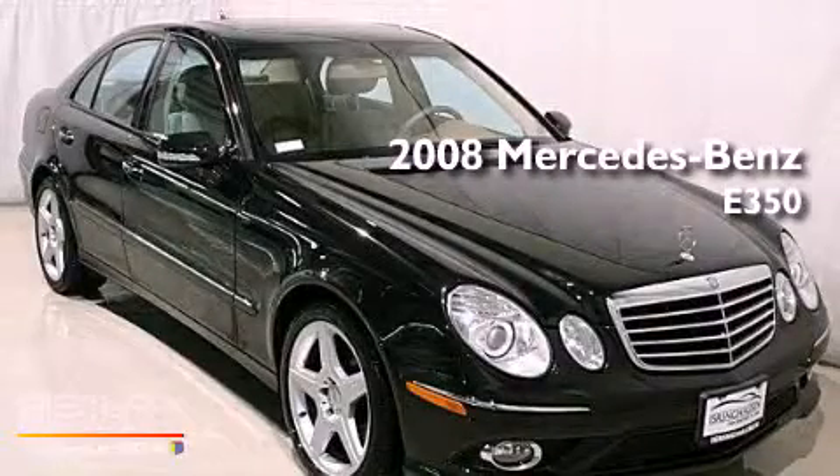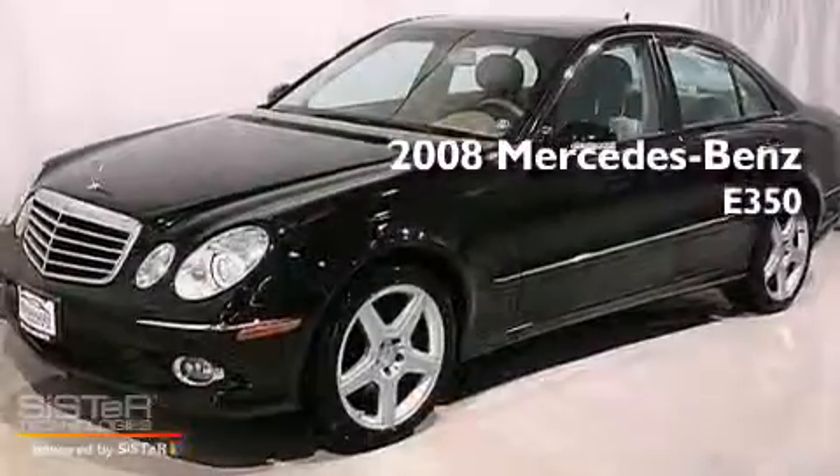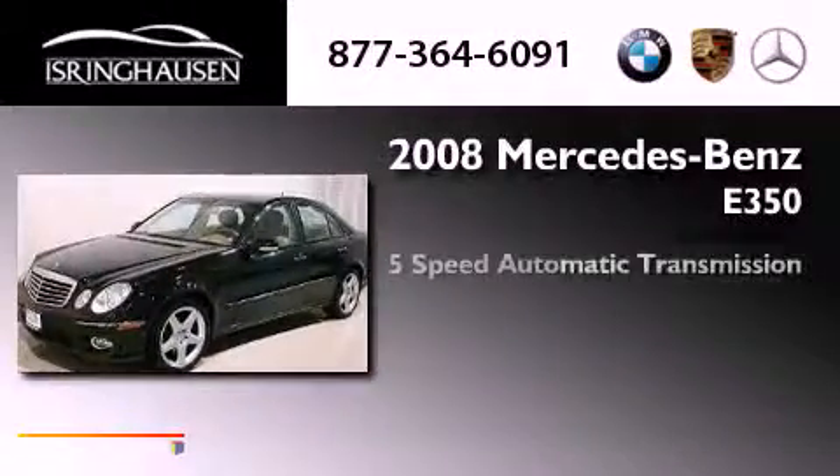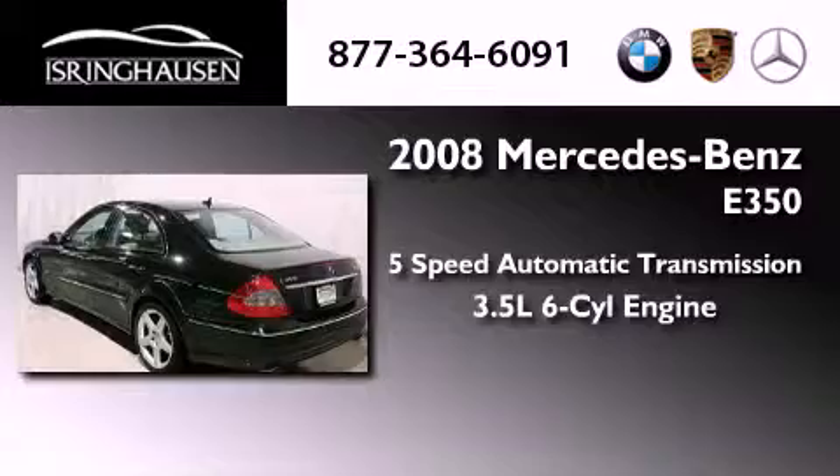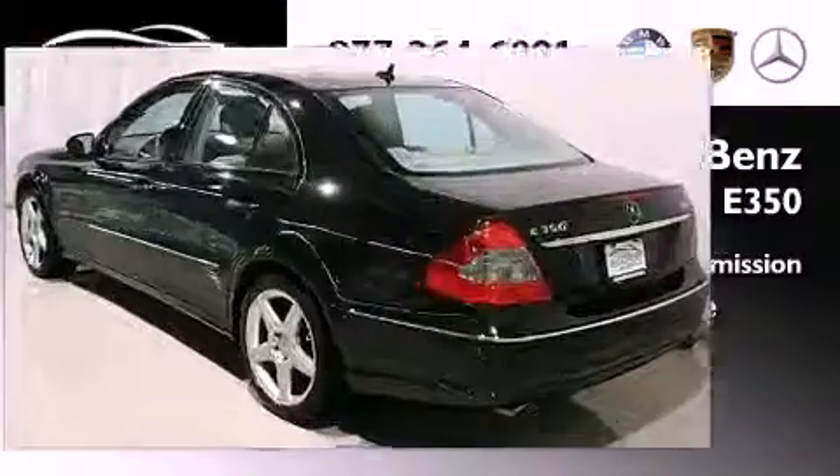This is a 2008 Mercedes-Benz E350. This car has a 5-speed automatic transmission, a 3.5-liter V6, and all-wheel drive.